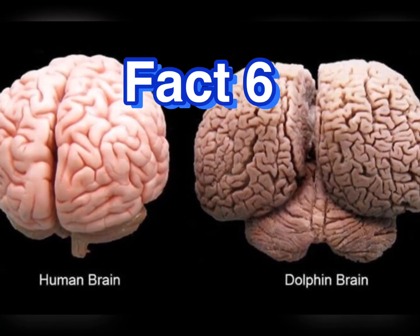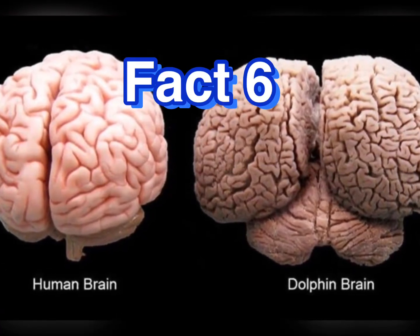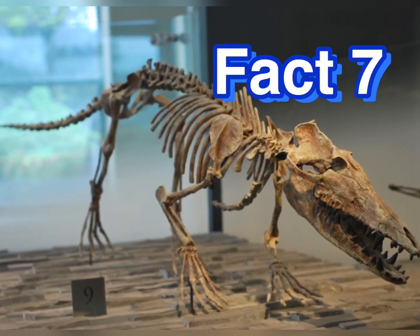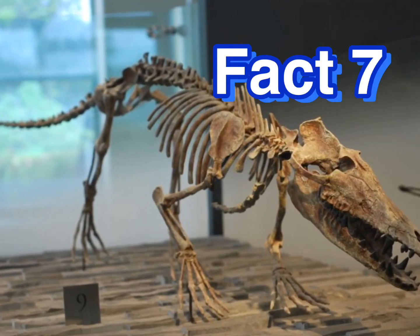Dolphins are smarter than chimpanzees and maybe even humans. And did you know that the ancestors of the dolphins from 95 million years ago used to walk on land?